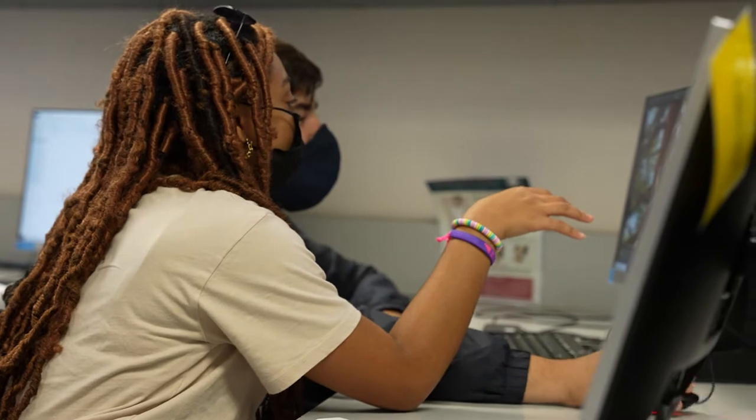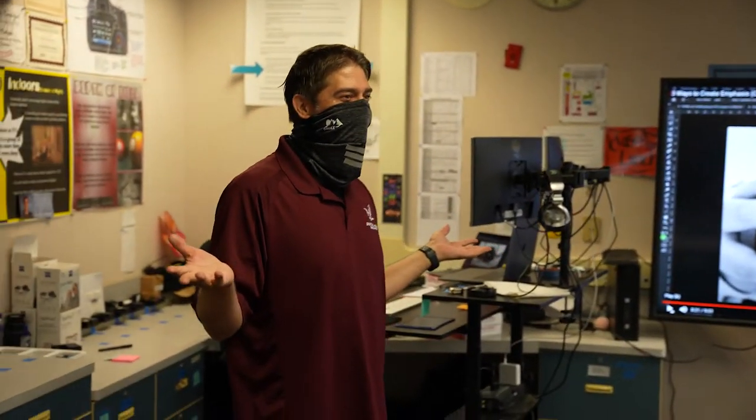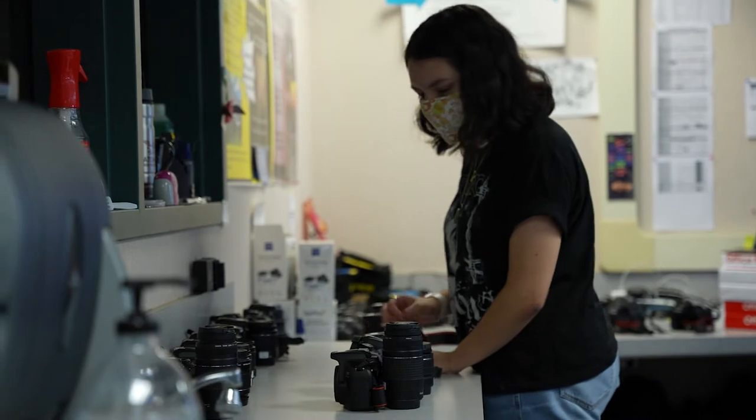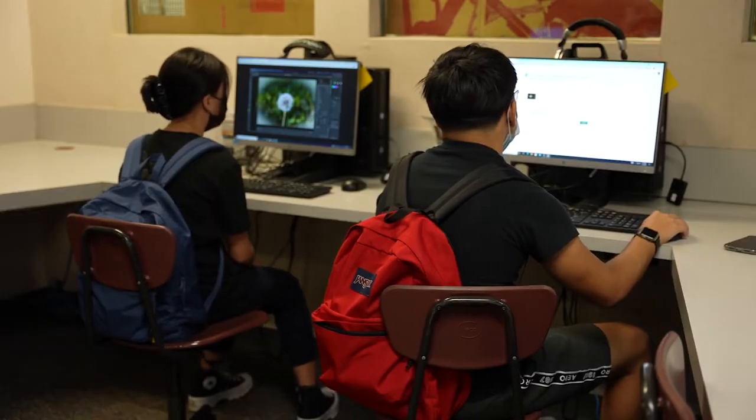I joined digital media because I had to take a technical elective — something that has to do with electronics. I also took it because they said the teacher was a good teacher. I expected to learn how to handle a camera properly and take pictures of things I didn't know I could do before. The editing part — Adobe Photoshop, which is what we're using — is a great thing to use, and it's just good to know how to use it for anything.